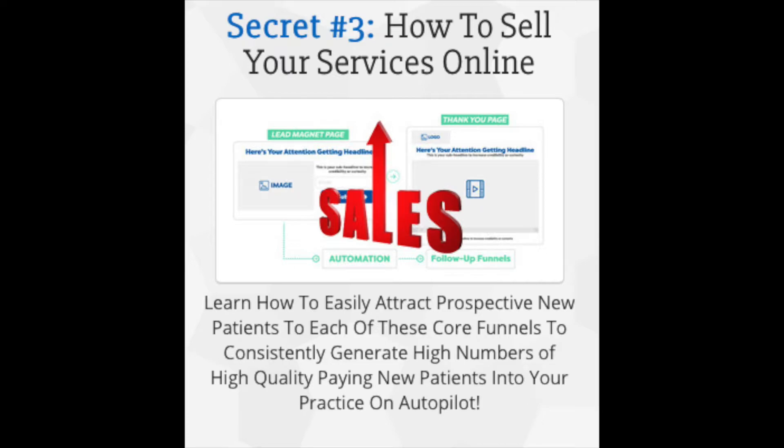We will also teach you how to sell your services online through this free training. Sign up today.